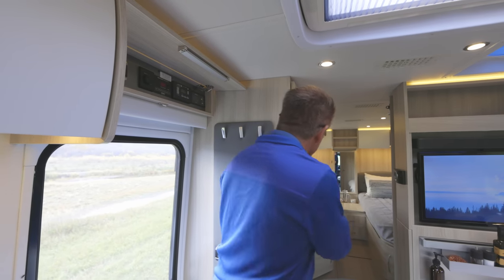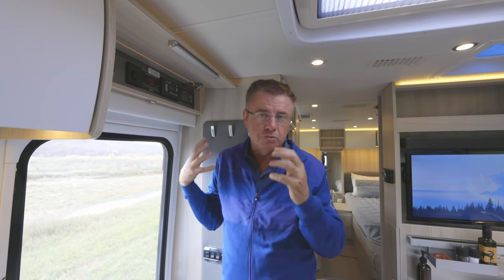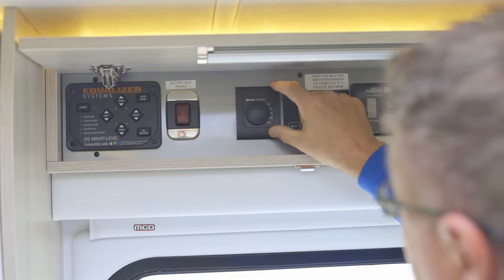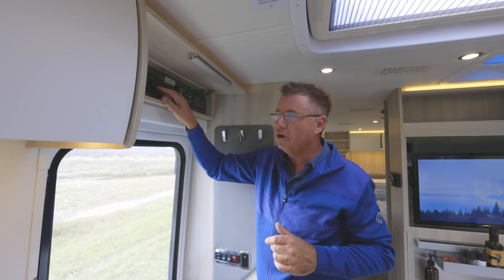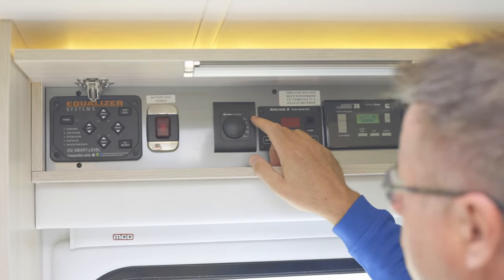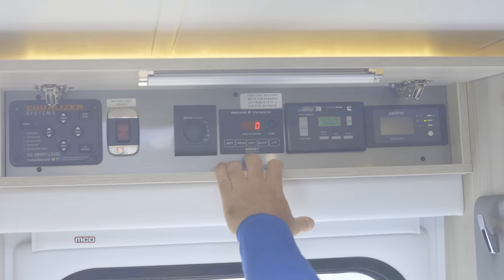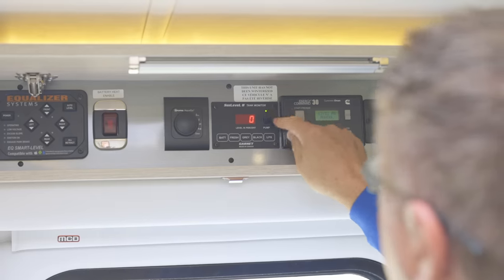When you order the lithium battery option, the microwave is inverted, so if you want to warm something up while dry camping, make sure you order the lithium option. Next we've got our Truma AquaGo Comfort Plus hot water heater, controlled right here — you can set it to Comfort Plus, which heats that one liter of hot water, or Eco mode. Here's our control center for the batteries: we can see the voltage — we're at 13.1. Fresh water tank is empty, gray is empty, black is empty, propane is at 32 percent. Water pump is right there for dry camping.